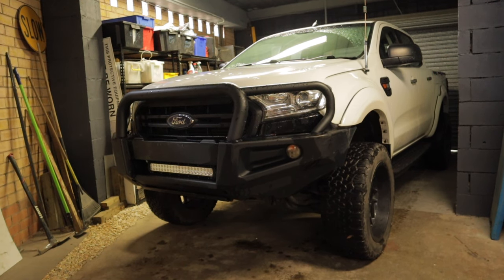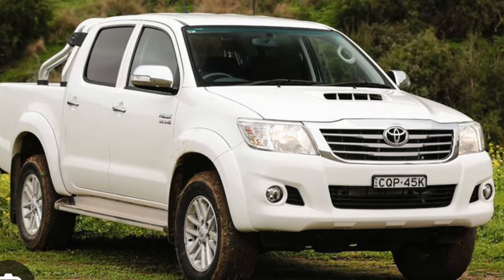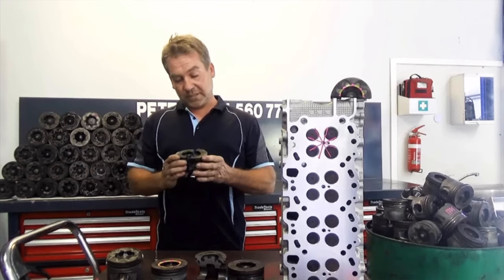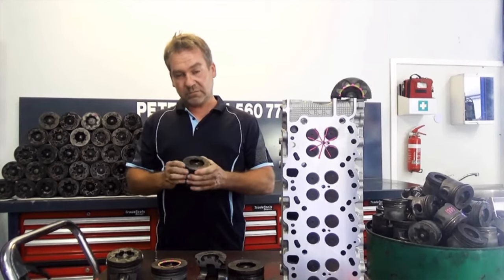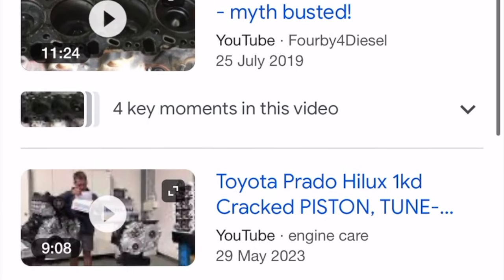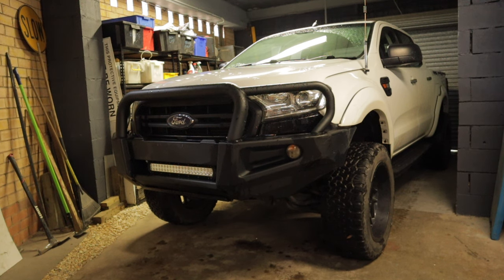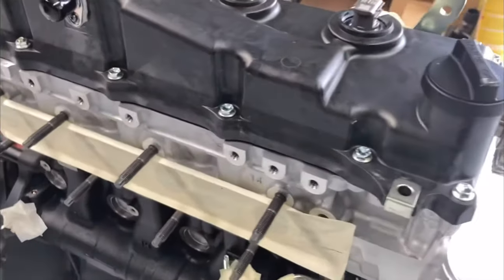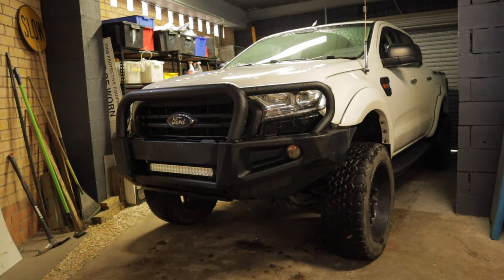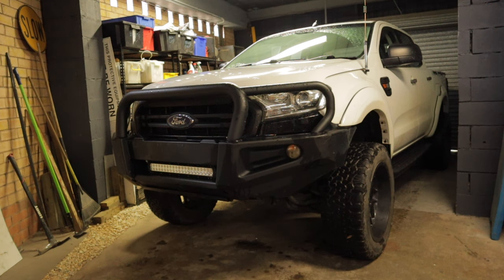Crossing over to the Toyota Hilux 1KD, there is a recurring problem with the pistons cracking. There are many YouTube videos on this. When your piston fails, there are essentially only two options: rebuild the engine or get a new long block from Toyota. Cost-wise, an engine rebuild is probably in the vicinity of $8,000 to $10,000 plus labor, while a long block from Toyota would be around $10,000 to $12,000 plus labor.